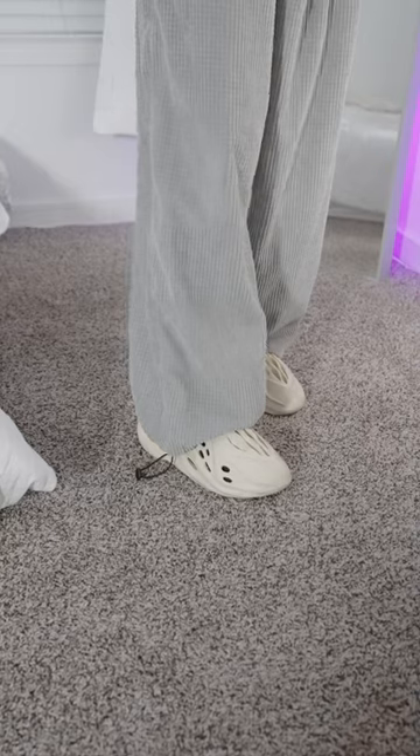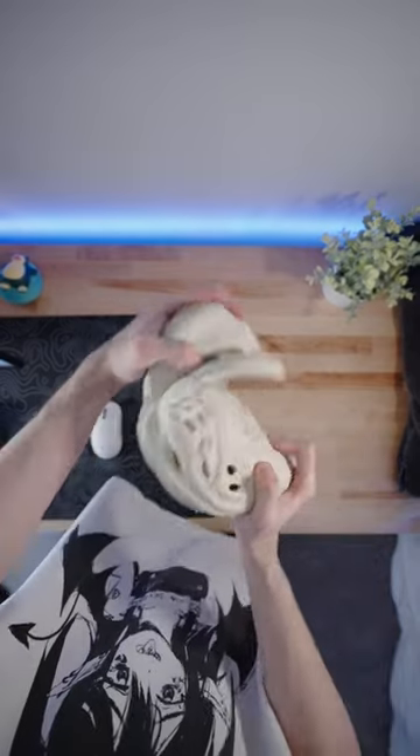This is one of my go-tos, a pair of Yeezy Foam Runners. It's super soft and you can literally just bend it, which means it's comfortable and nice to wear whenever you're having a chill day.